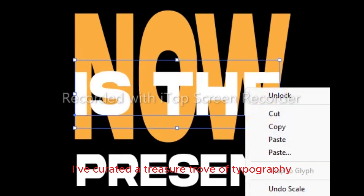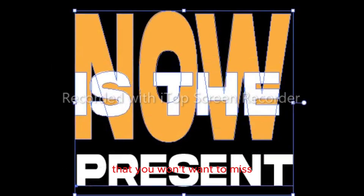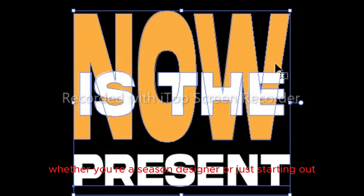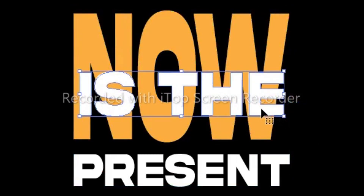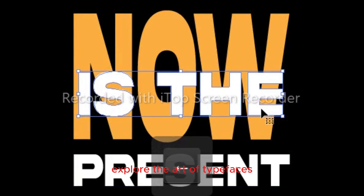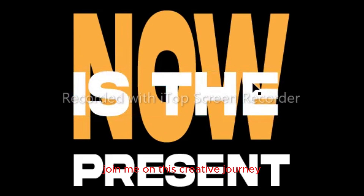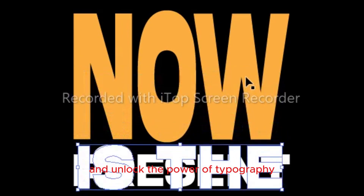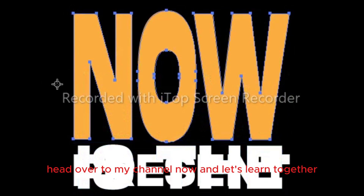I've curated a treasure trove of typography-related videos on my channel that you won't want to miss. Whether you're a seasoned designer or just starting out, there's something for everyone. Explore the art of typefaces, master layout techniques, and uncover the secrets of effective design. Join me on this creative journey and unlock the power of typography — head over to my channel now and let's learn together.